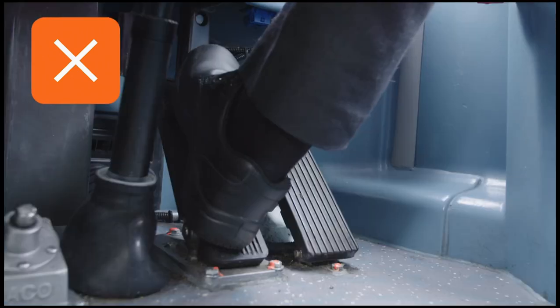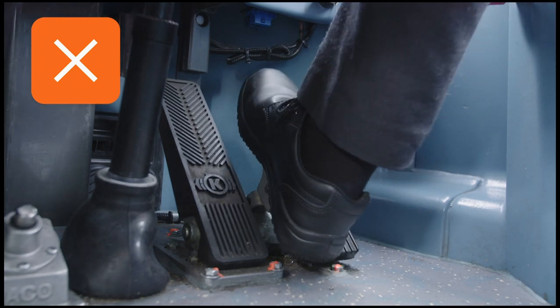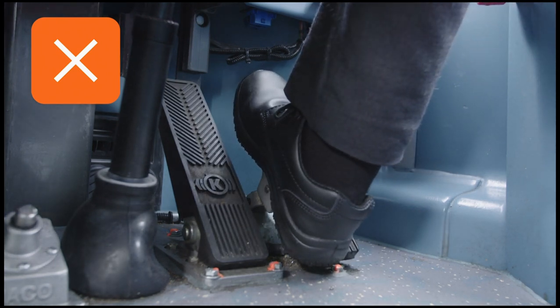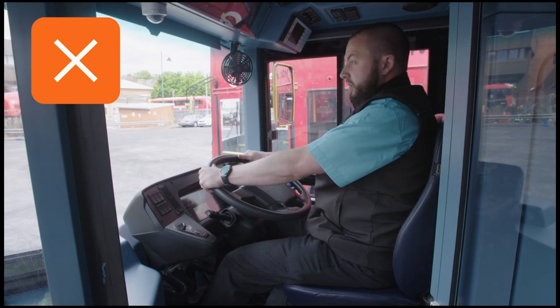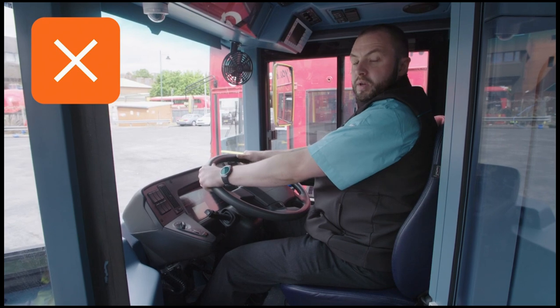When your body moves, your right leg moves unintentionally — you cover the gas pedal instead of the brake. Then when you need to brake, you put your foot down thinking you're on the brake, and you end up crashing into a vehicle in front, a building, or even worse, a pedestrian.